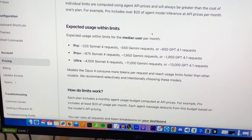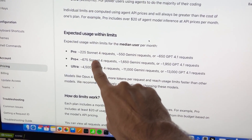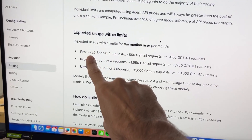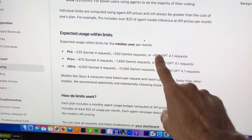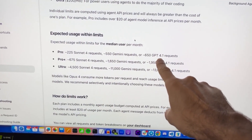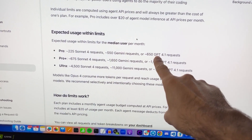How many agent requests do you actually get? With the Pro version at $20 a month, you get 650 ChatGPT requests. Remember, I had 40 requests within one hour — so that's basically only 15 hours of work.